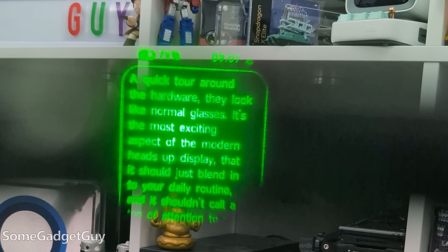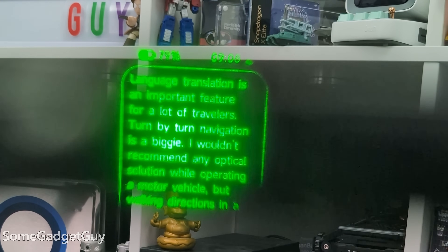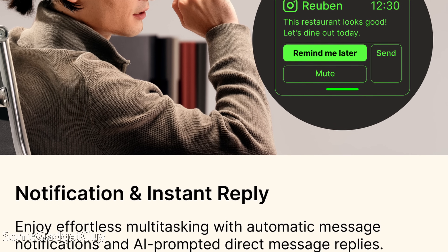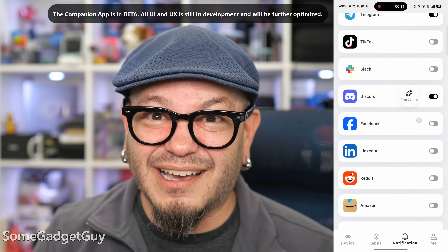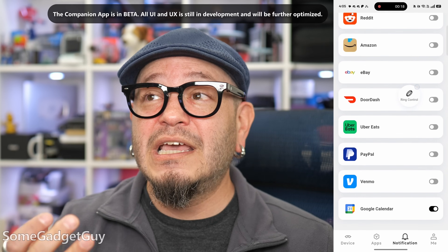There's a teleprompter option called Cheat Sheet that can help you keep notes up at eye level — and I may or may not be using that right now. Moving on — the biggie for me, a core feature for this class of product: the ability to not only receive notifications from your phone but also reply to messages through the glasses via speech-to-text. Any second I can save while responding to a message without pulling my phone out is greatly appreciated.